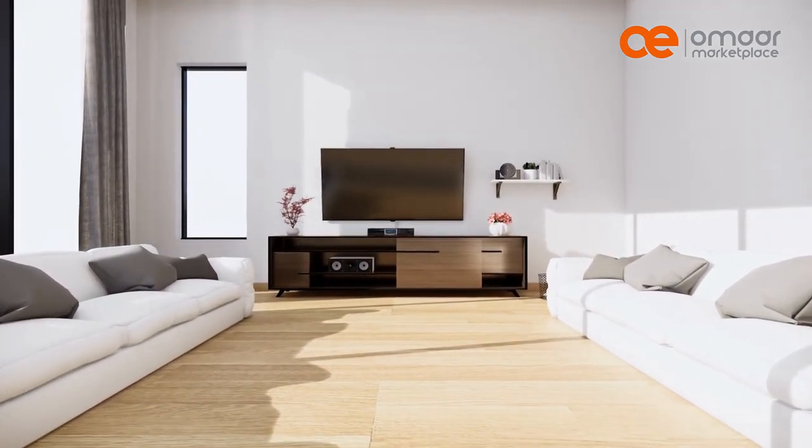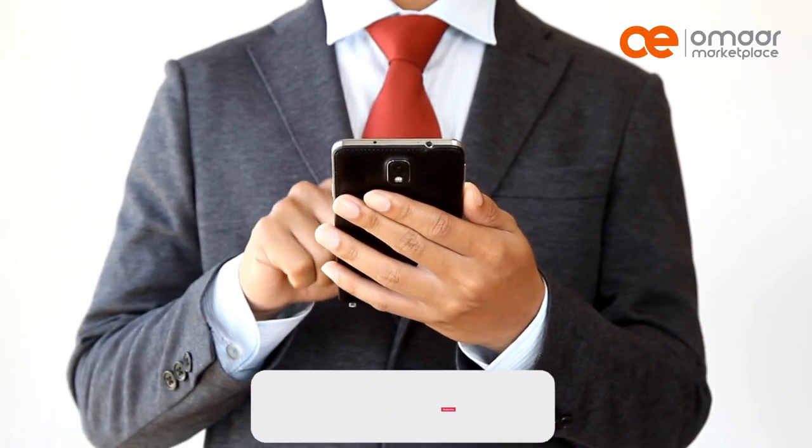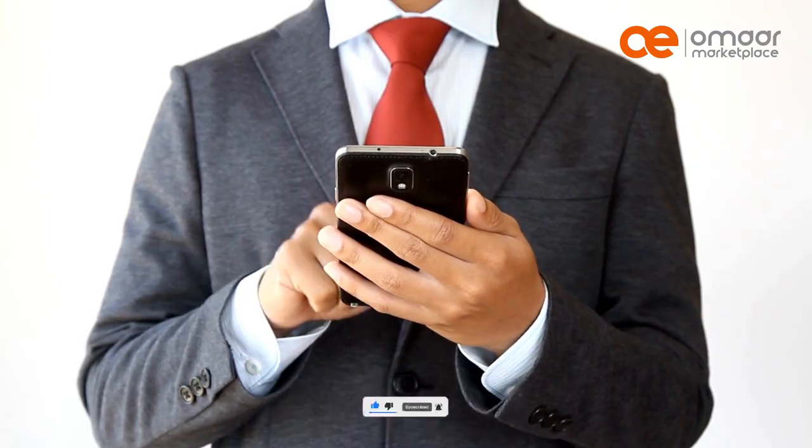And that's it for our top 5 budget smart TVs in Kenya. Which one caught your eye? Let us know in the comments below. Don't forget to like and subscribe for more videos like this one. Until next time, take care.